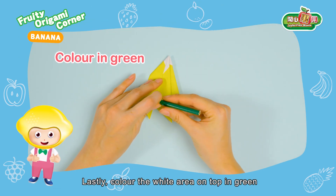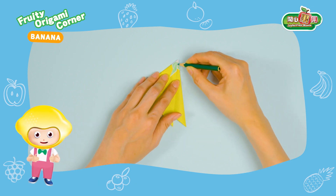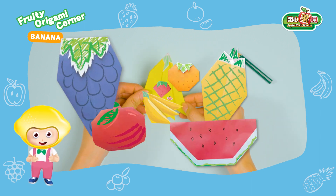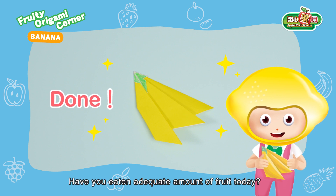Lastly, color the white area on top in green. The origami banana is done! Fruit is delicious and nutritious. Have you eaten an adequate amount of fruit today?